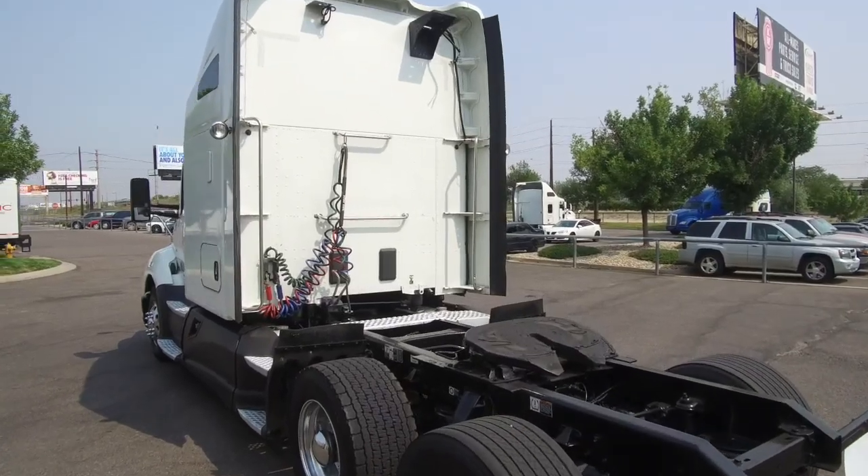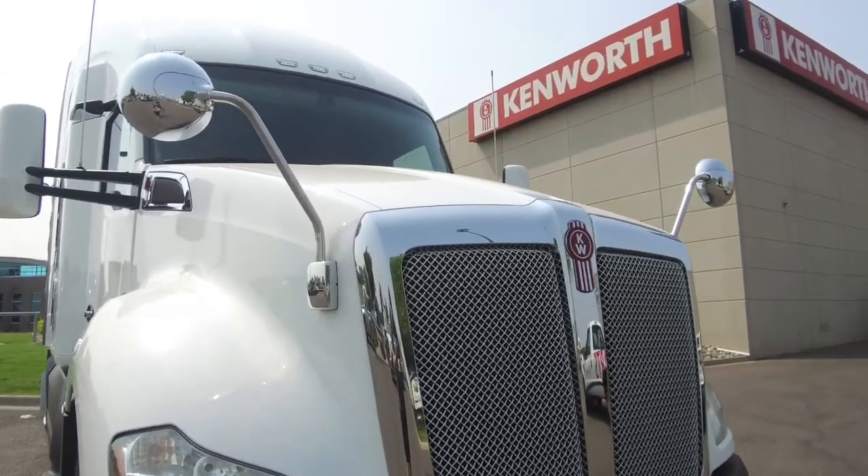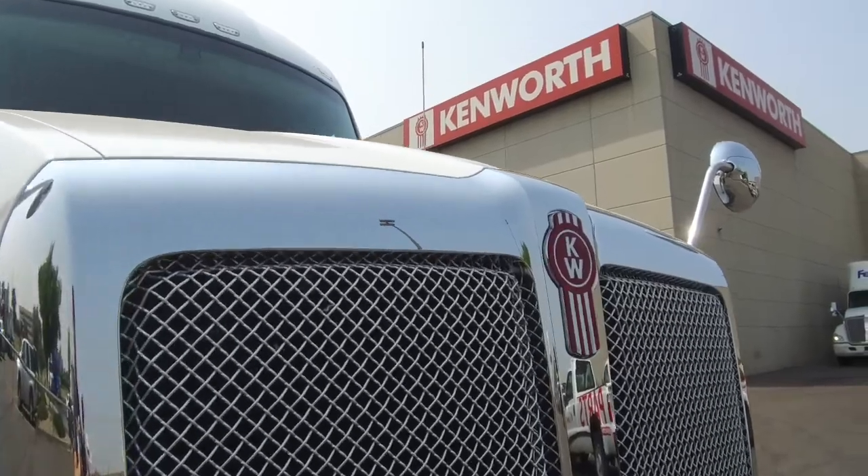This particular T680 has a one-year, 125,000-mile premium warranty, along with a one-year, 125,000-mile after-treatment warranty.